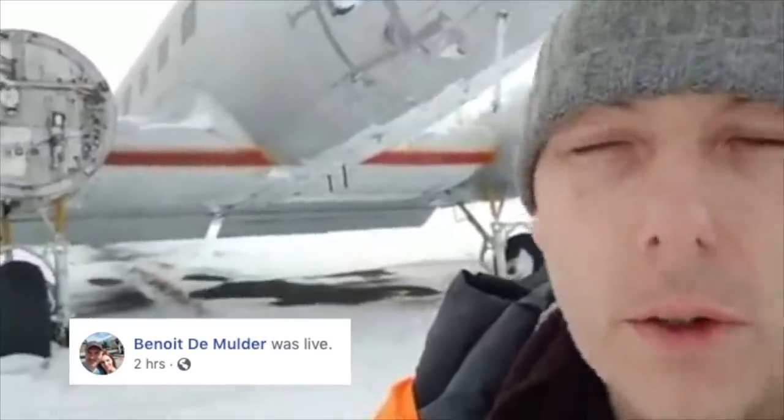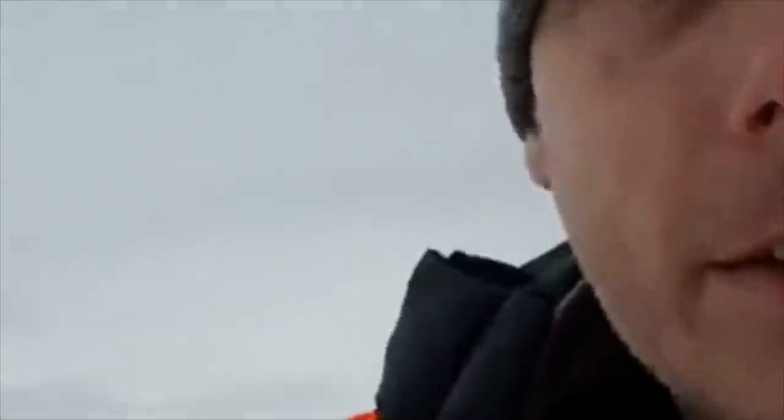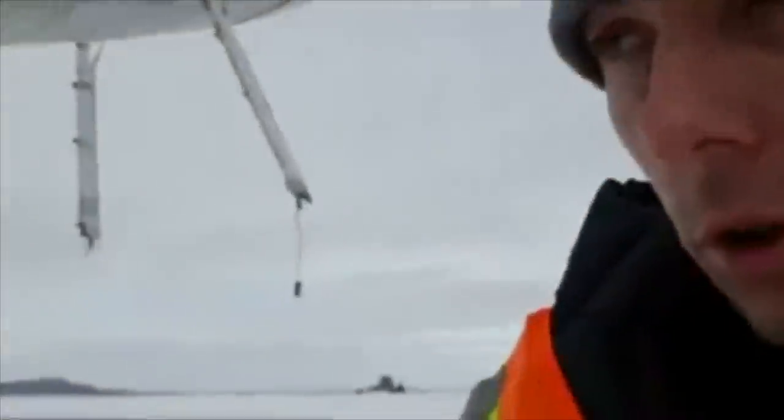Hello, we are at St. Hubert airport. It's quite windy — I don't know if the sound is very good — but we are going to move the DC3. We're waiting for another truck because the one we have right now is not okay. There is a lot of snow, and we have another problem with sandbags which are tying down the aircraft and are right now totally frozen.